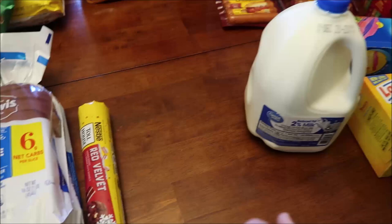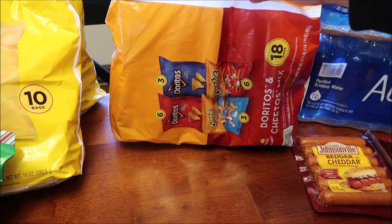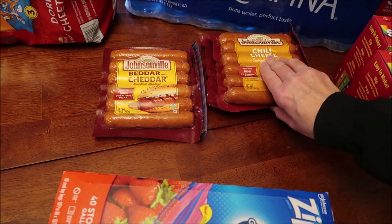At Walmart, I bought a gallon of milk and some chips — a variety pack. The kids really like Cheetos and Doritos, so we got some of those. I bought some more toasty peanut butter crackers; I like snacking on those. We needed some gallon bags too. We bought some Johnsonville Better Cheddar smoked sausage and two of the chili cheese.